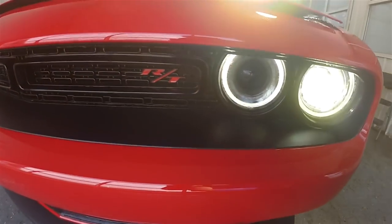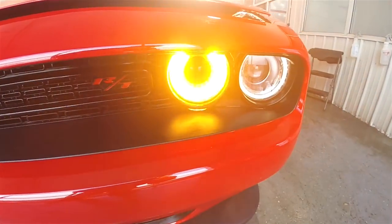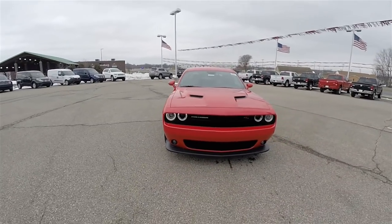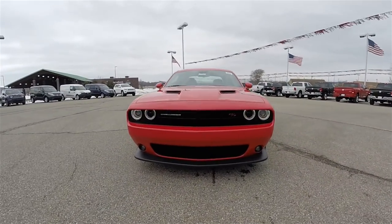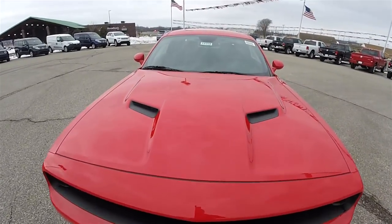Up front you have xenon high intensity discharge headlamps and LED turn indicators. This vehicle does have blind spot monitoring, halo driving lights, and twin hood scoops.